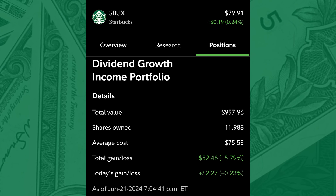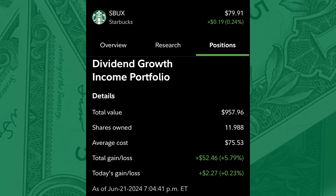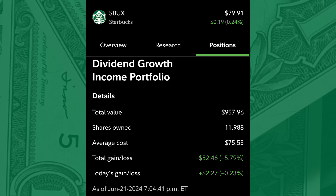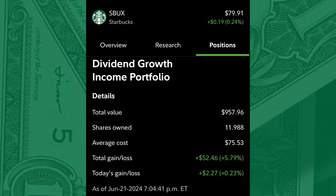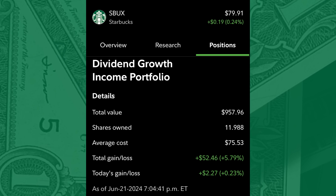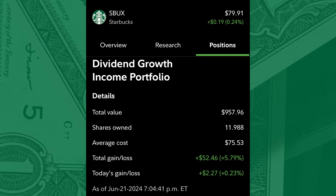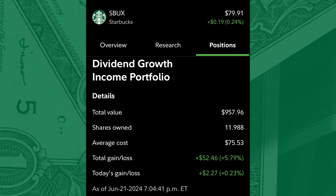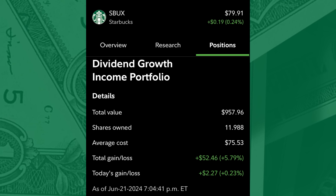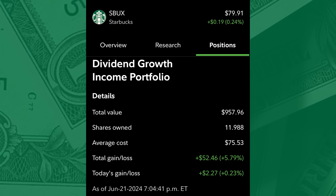Today, I own nearly 12 shares of Starbucks in the dividend growth income portfolio, valued at $957.68. That's a cost basis of $75.53. I'm up about 6% on this position, and it's also projected to pay $27.33 in dividends over the next 12 months. I acquired the majority back in May. I'm probably not looking to increase this position over $80 at this time, but below $80 I'll nibble — add $50 here or there. And if it goes below my cost, that's when I'm going to get more aggressive.